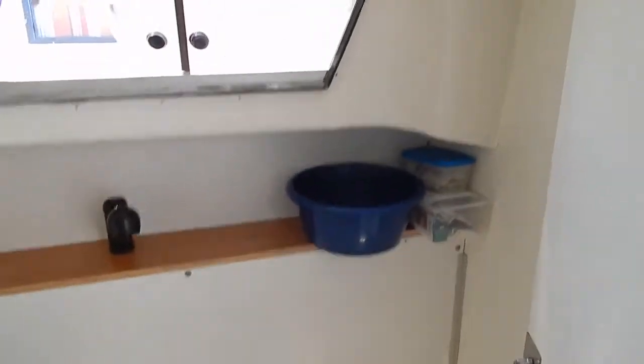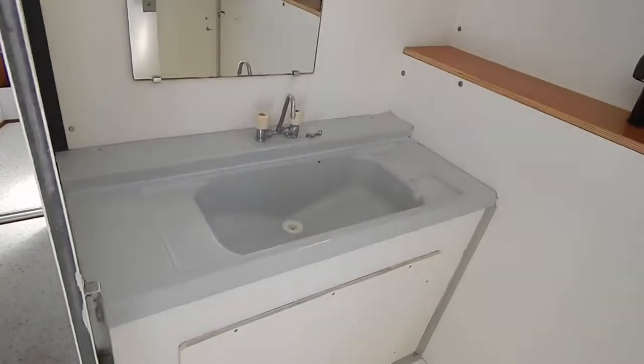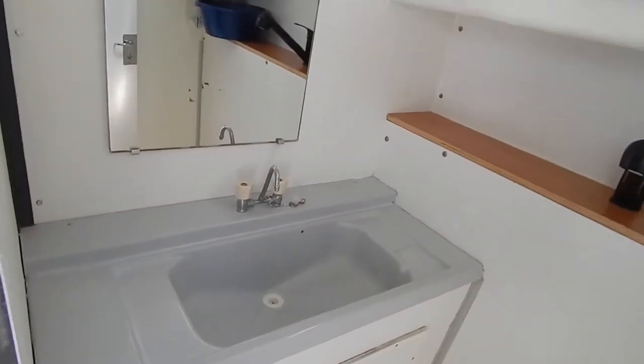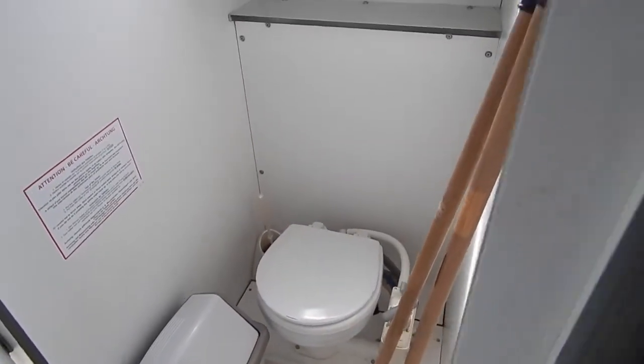Two more cabins, and if you thought the owner's shower was huge, that is just palatial. A huge shower here, separate from the heads, because next to starboard we've got the heads. So no queuing for the shower or for the loo.